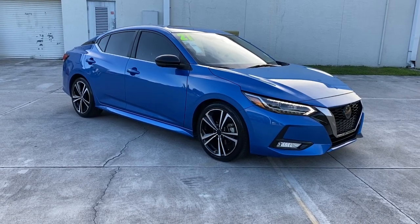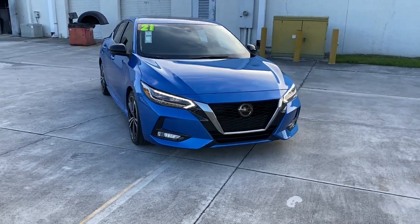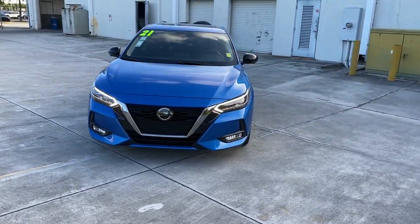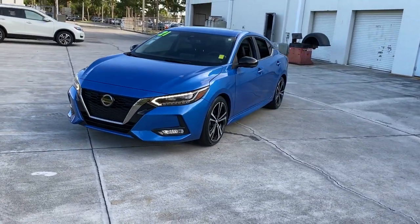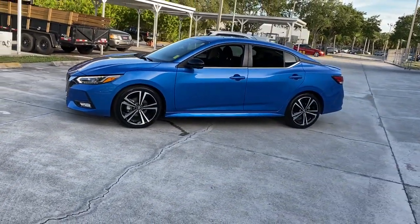You will love the features of this 2021 Nissan Sentra. This vehicle still has fewer than 25,000 miles on the clock, so it won't last long. This roomy Sentra makes your daily drive fun, comfortable, and convenient.